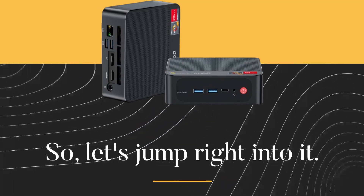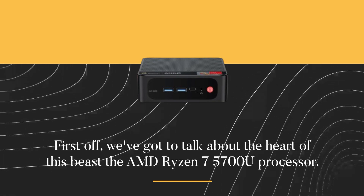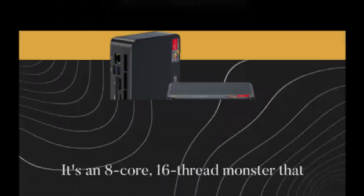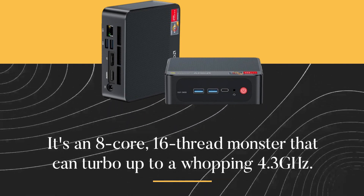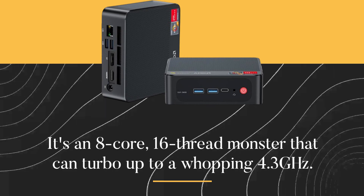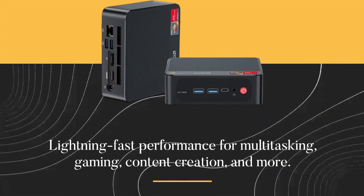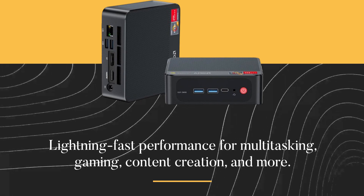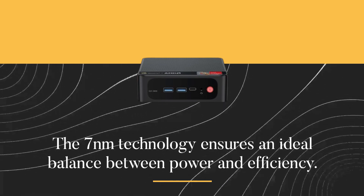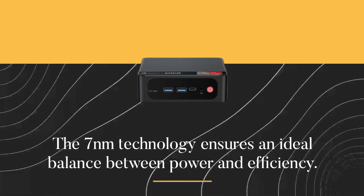So let's jump right into it. First off, we've got to talk about the heart of this beast: the AMD Ryzen 7 5700U processor. It's an 8-core, 16-thread monster that can turbo up to a whopping 4.3 GHz. The 7-nanometer technology ensures an ideal balance between power and efficiency, delivering lightning-fast performance for multitasking, gaming, content creation, and more.